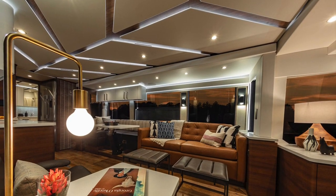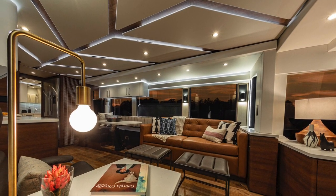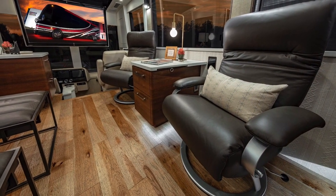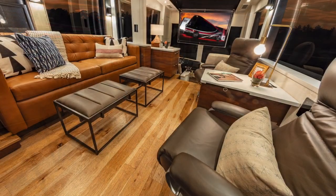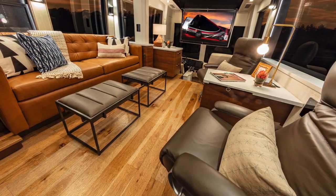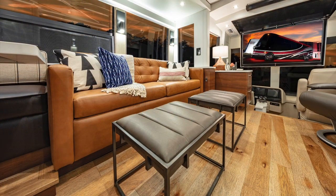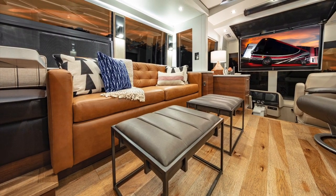You've got a full-size villa sofa covered in Moore and Giles leather, and dual Lafer recliners over on the curbside. There's a 65-inch Samsung HDTV on a power drop-down with Sonos Sound, Apple TV, DirecTV, and Xbox One.